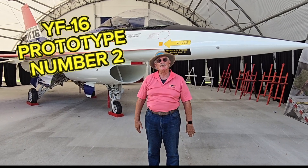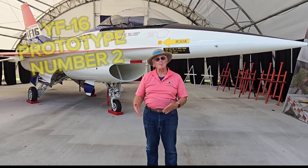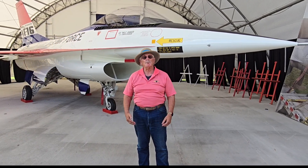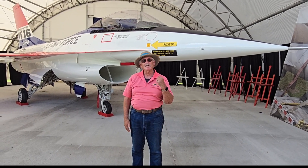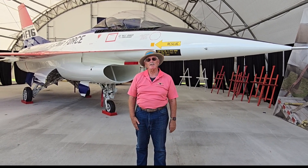This airplane is celebrating its 50th anniversary of flight this month. The original first flight took place on May 9, 1974 at Edwards Air Force Base. Neil Anderson was a test pilot that day.